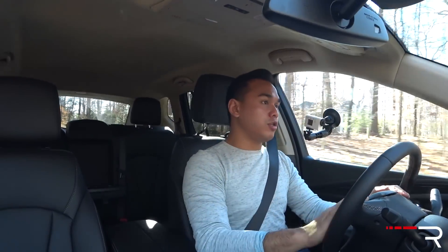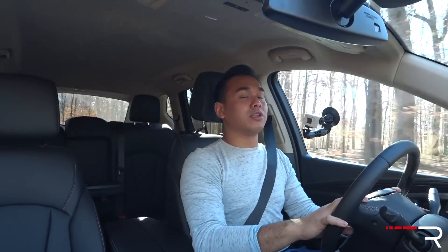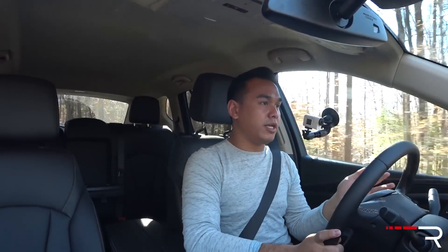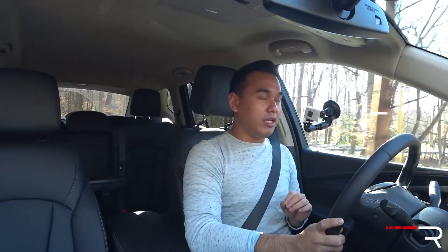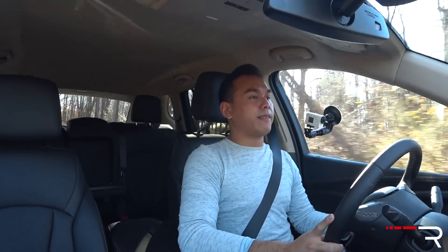Now, talking about the price — this is my biggest issue with the Envision. When this car first came out for 2016, it started at like $42,000 because you could only get the premium with all-wheel drive and the 2.0-liter turbo. However, for 2017, Buick has cut the price by $8,000, so this car now starts at just over $34,000 plus a $900 destination charge. That makes it about $1,000 less expensive than an Acura RDX and a Lexus NX200T, and about $5,000 cheaper than a German competitor like the Mercedes GLC, an Audi Q5, or a BMW X3. However, the Lincoln MKC starts about $1,000 less than this Buick. My tester, being the Premium One, comes standard with all-wheel drive and the 2.0-liter turbo, starting at $41,000.